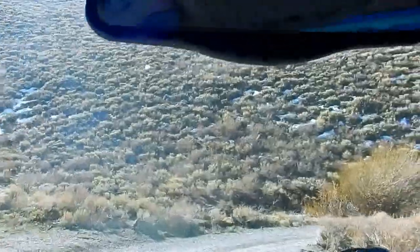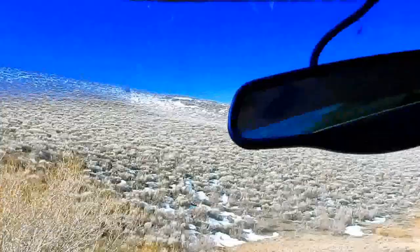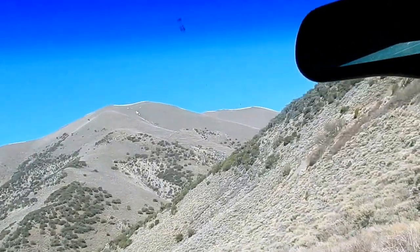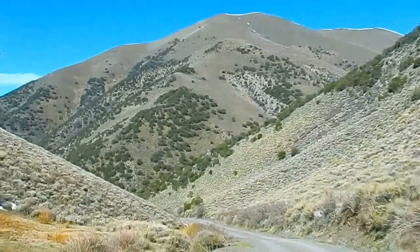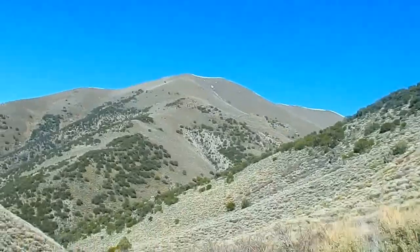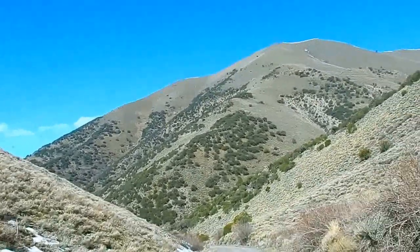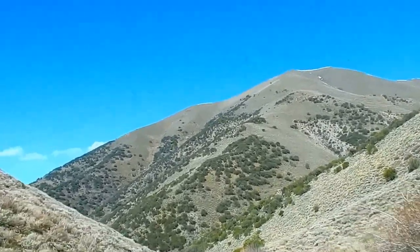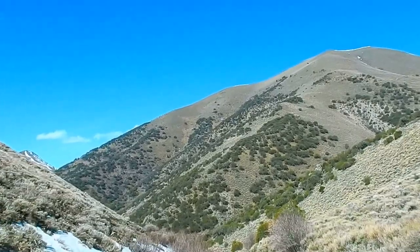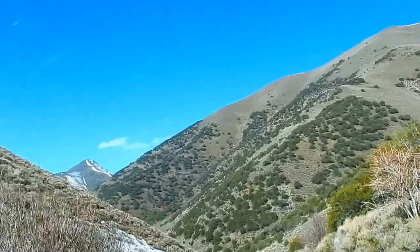Now we're at the bottom of the canyon again. That was the summit right there. This side going down is nothing like going up. There's a mine up there. I think it was probably a better thing we were coming down the hill than trying to go up. That peak is probably almost 12,000 feet.